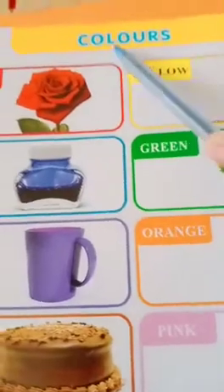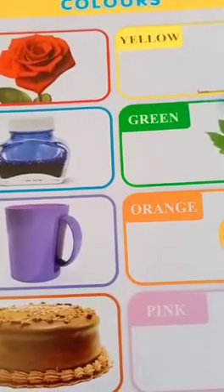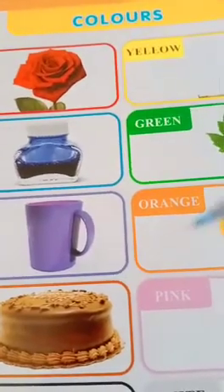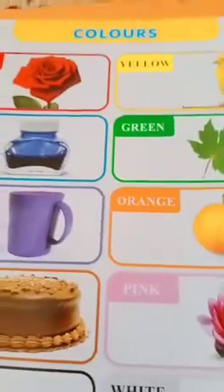Okay, now today we have learned these colors. You should revise them and read carefully with the spelling. See you in the next video.